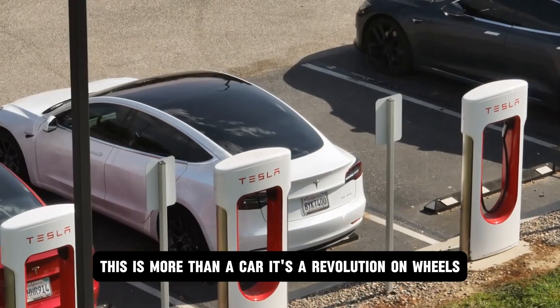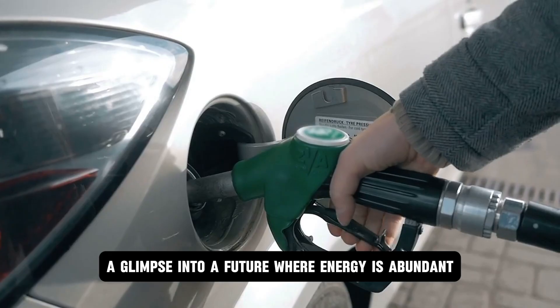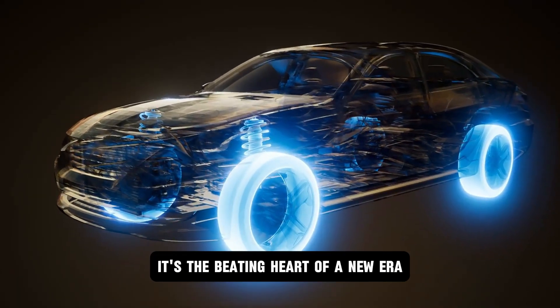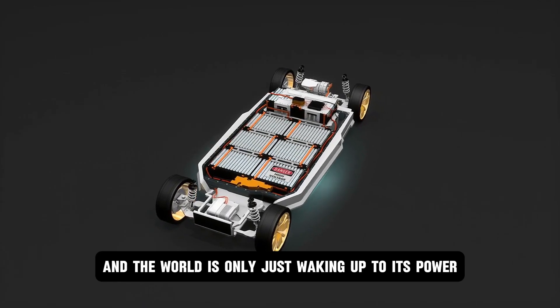This isn't just driving — it's a symphony of man and machine. This is more than a car. It's a revolution on wheels, a glimpse into a future where energy is abundant, fast, and endlessly reliable. Tesla's aluminum ion battery isn't just a technical marvel — it's the beating heart of a new era, and the world is only just waking up to its power.